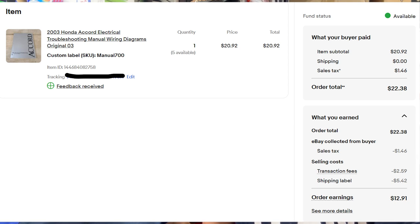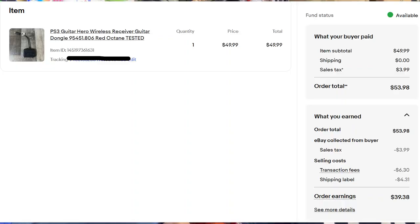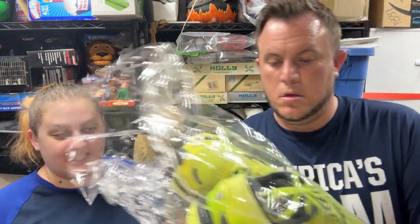An '03 Honda Accord ETM from the $700 manual buy sold for $21 shipped. Then a PS3 Guitar Hero dongle — if you see these at a garage sale, pick them up even without the guitar. This one sold in a day for $50 shipped and I paid $1. Then a pair of Brooks Transcend 2 running shoes sold for $30.